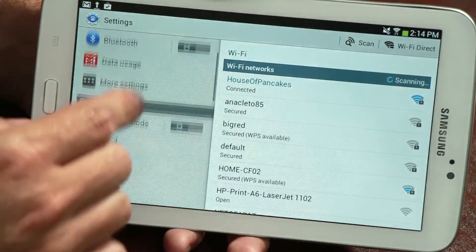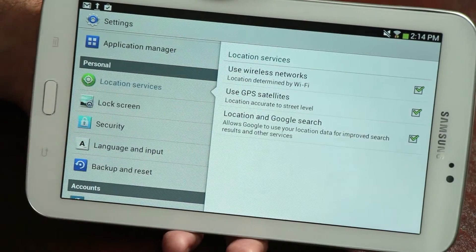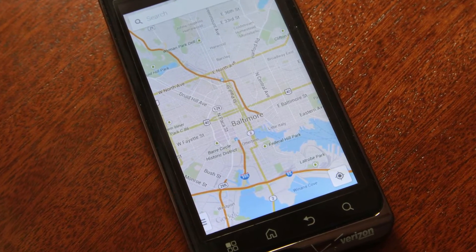This is Jason King and today we're going to answer the question: does Android allow app developers to have access to GPS? There are many reasons an app developer would want to have access to a phone's GPS, whether it's to show a map or give you more relevant information based on your location.